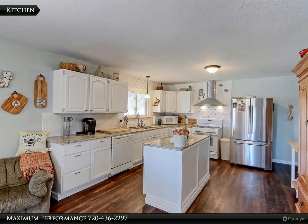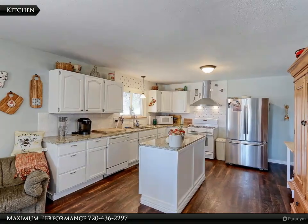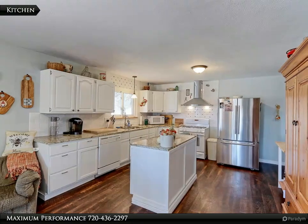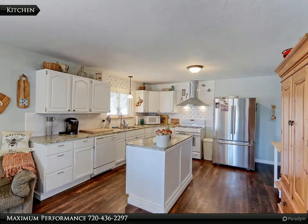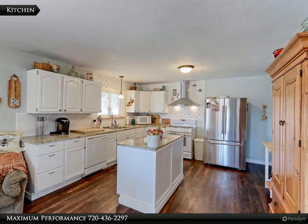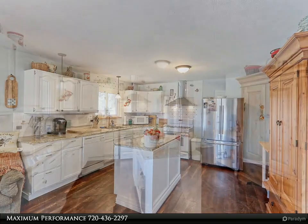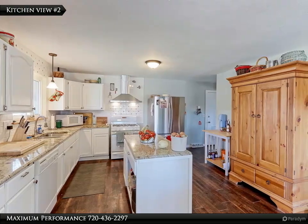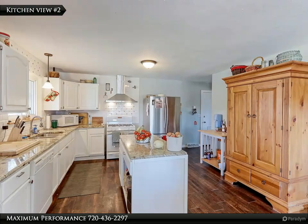The 14x14 remodeled kitchen has LVP water and scratch-resistant floors and tons of cabinetry with designer pulls. This kitchen is very spacious and allows plenty of room for multiple cooks to prepare the holiday meal at the same time. Check out the beautiful slab granite counters and designer subway tile backsplash.